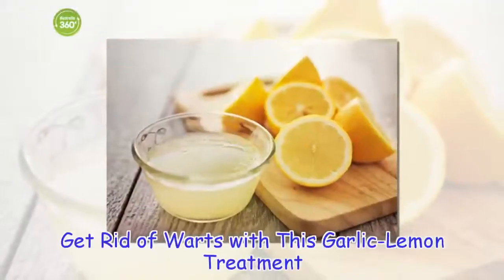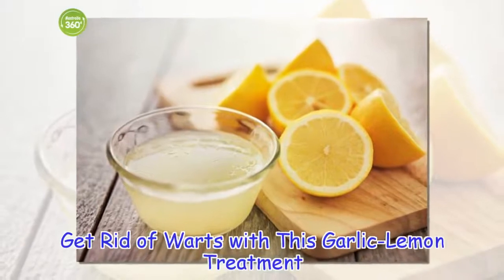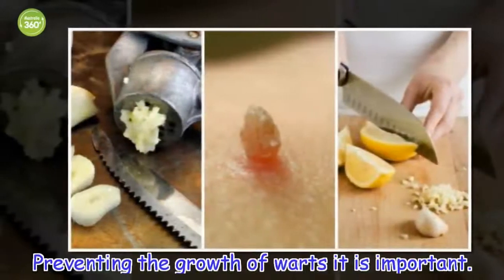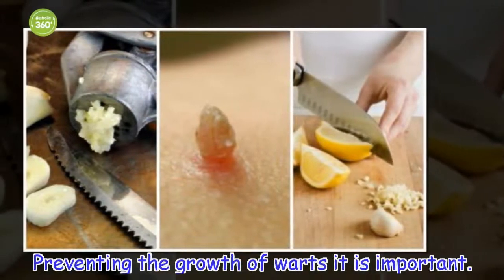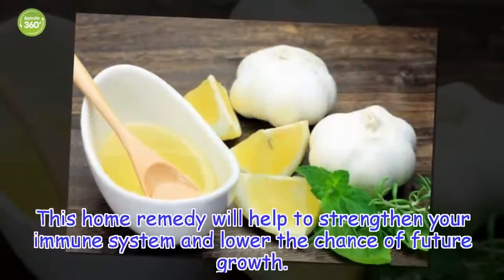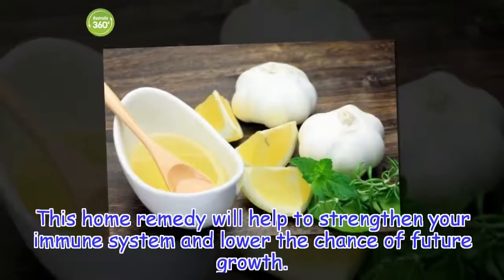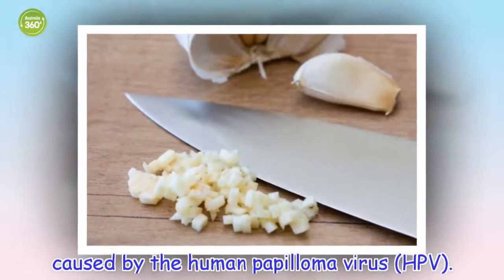Get rid of warts with this garlic lemon treatment. Preventing the growth of warts is important. This home remedy will help to strengthen your immune system and lower the chance of future growth. Warts are caused by the human papilloma virus.